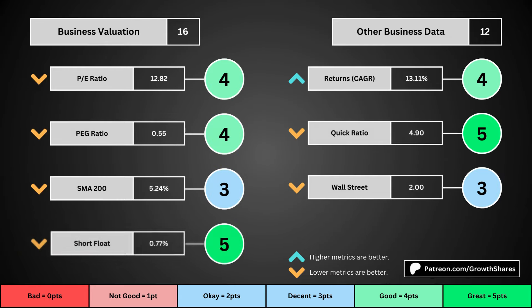This third set of metrics deals with the valuation of the company's stock based on its business. Think of the P/E ratio as a measure of speculation around the stock — we want them low. The PEG ratio adds earnings growth with the P/E ratio. Then the 200-day simple moving average is the average stock price over that period — we want that low because it means we have a cheaper stock price. And short float is basically how bearish other investors think of the stock. For these four metrics, we want the values to be as low as possible, which will give us a higher point total within the bubbles.